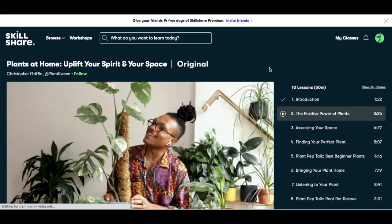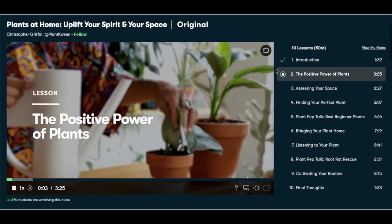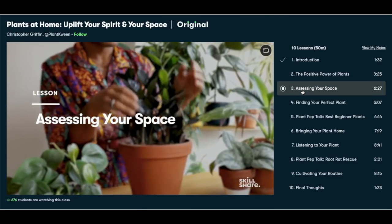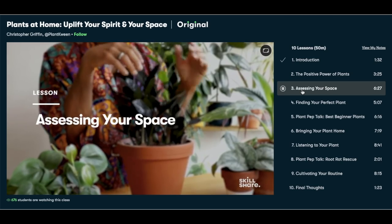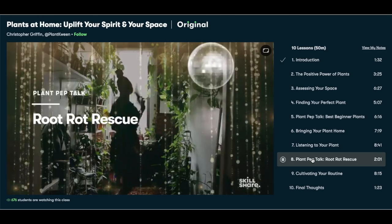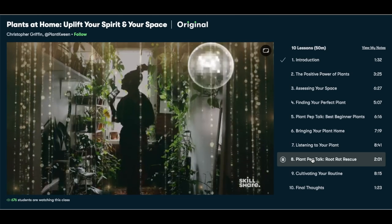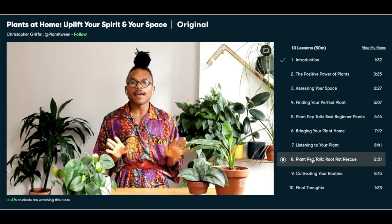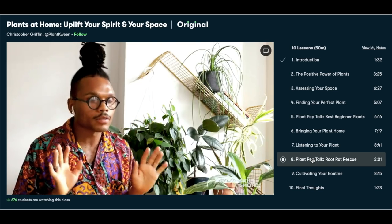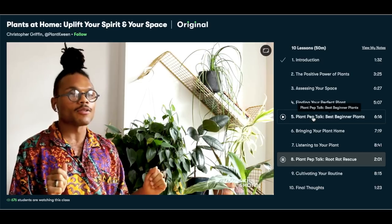Skillshare is actually very affordable and they are always launching new ad-free classes. A premium membership is less than $10 a month with an annual subscription. So because Skillshare is sponsoring this video, the first 1,000 of my subscribers to click the link in the description will get a free trial of premium membership so you can explore your creativity and choose any class that you want to check out.